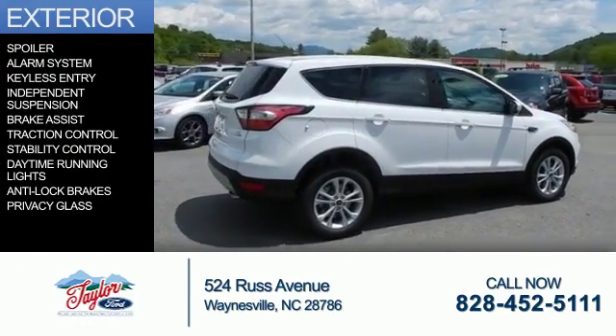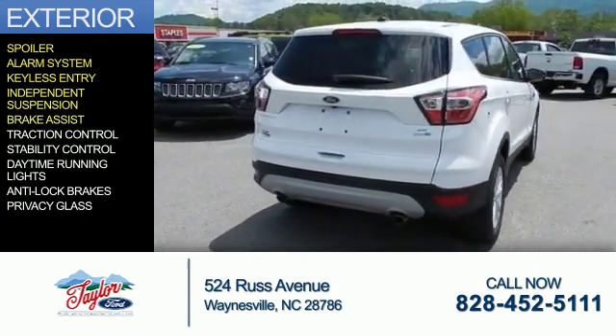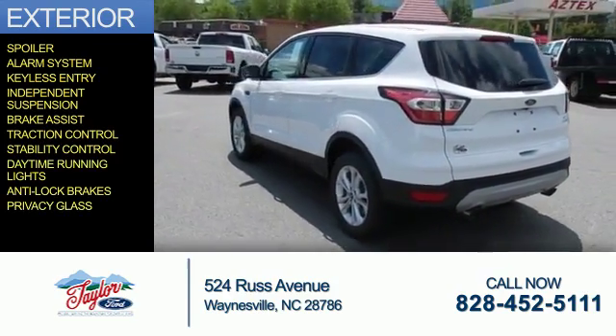The features include a spoiler, an alarm system, keyless entry, independent suspension, brake assist, traction control, stability control, daytime running lights, anti-lock brakes, and privacy glass.